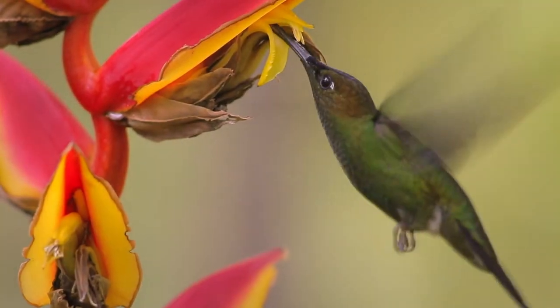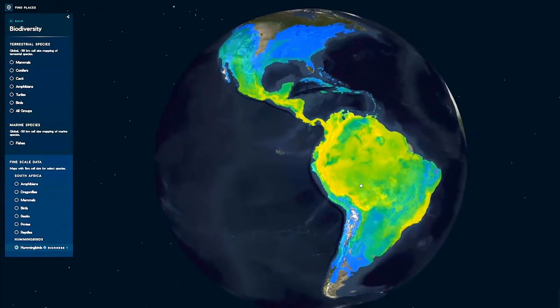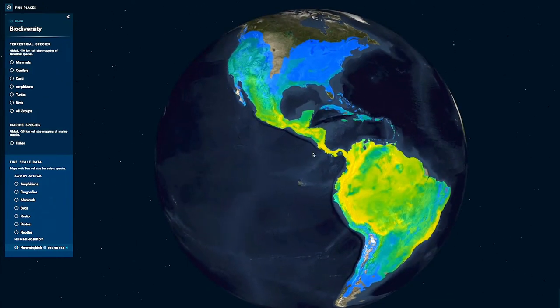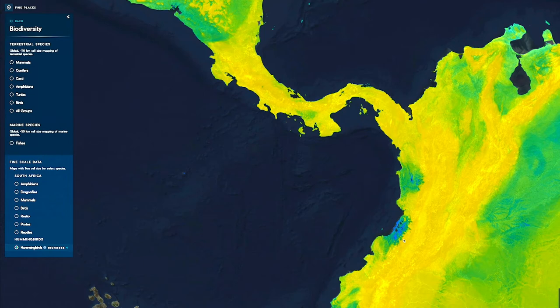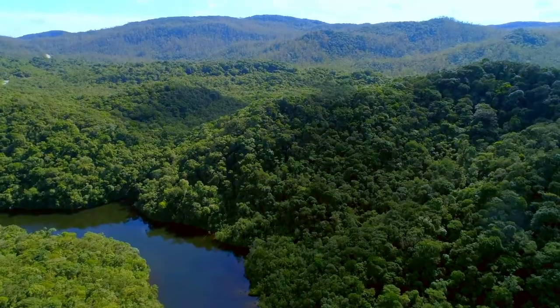For example, hummingbirds — you'll get to appreciate both the larger global geography of this group, which is obviously restricted to the Americas. You can go in and really differentiate the places just a few kilometers apart that may support 20 or 50 species of hummingbirds, and then perhaps just one a few locations over.